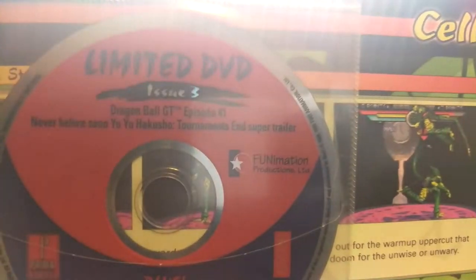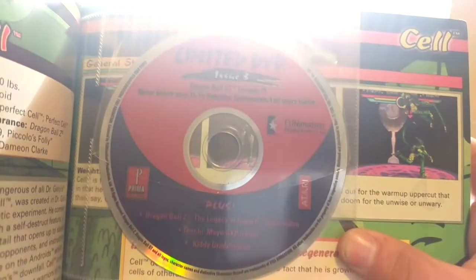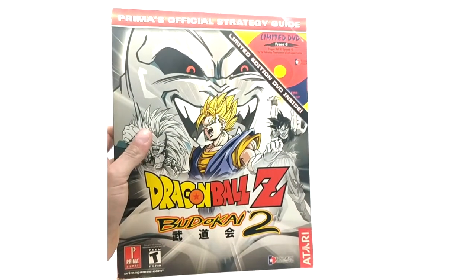This one's covering the Taiketsu Game Boy game. Issue 3 contains Dragon Ball GT episode 41. Here's the disc — and other trailers. Like I said, it's more of an advertisement thing, but it does contain a home video on it, so I kind of count it.